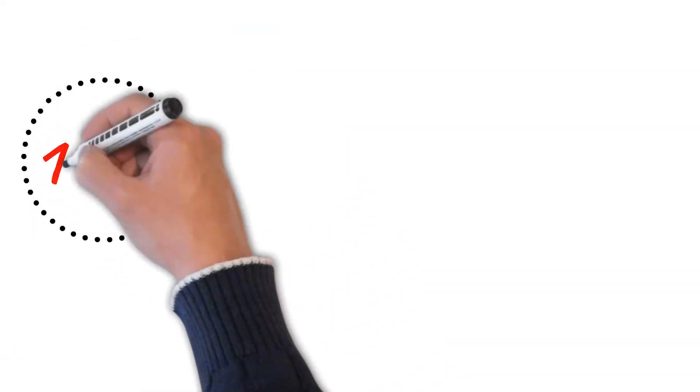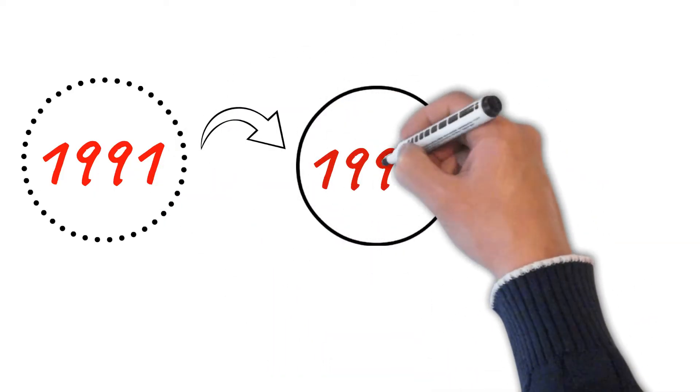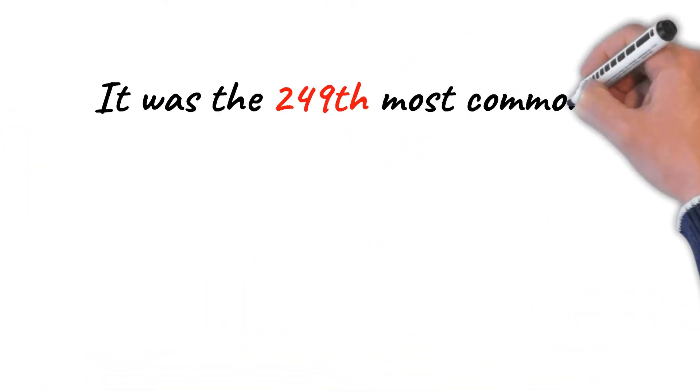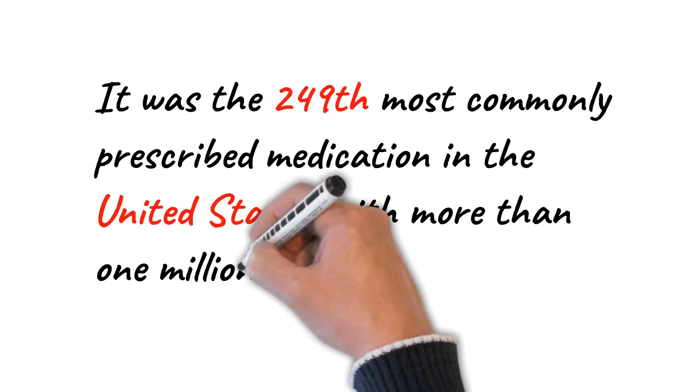Telmisartan was patented in 1991 and came into medical use in 1999. It is available as a generic medication. In 2017, it was the 249th most commonly prescribed medication in the United States, with more than 1 million prescriptions.